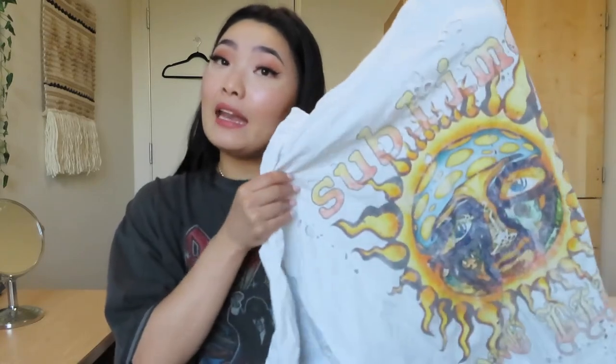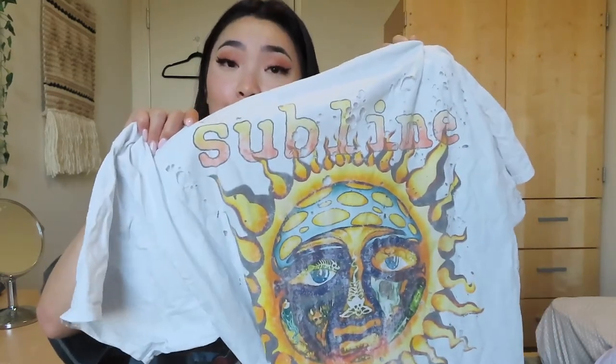Another one I have is from Urban Outfitters as well. It's a big white oversized t-shirt that says 'Sublime' on it with the sun graphic — I think it's so cute. It has a lot more distressing than the other ones. I get all of mine from Urban in a large or extra large just because I like them super baggy. I'm trying to get all the basic colors, so I have a charcoal one, a white one, and a couple more.